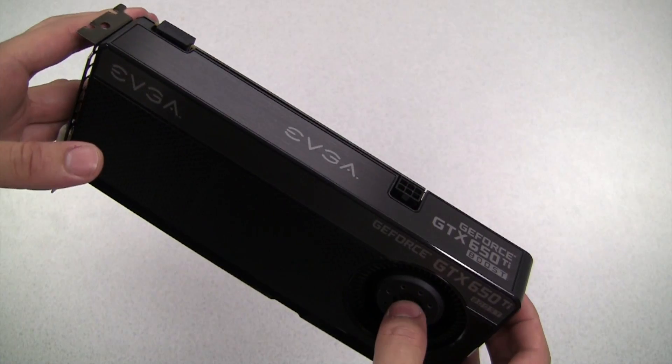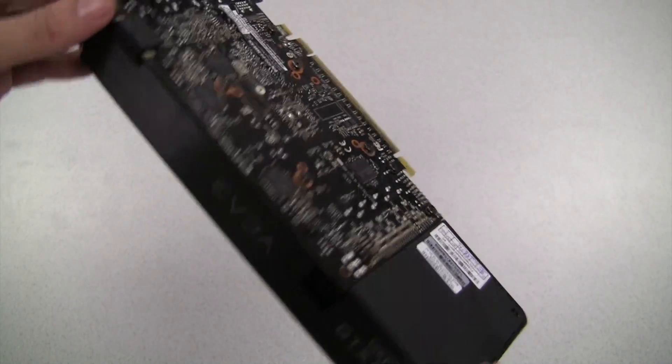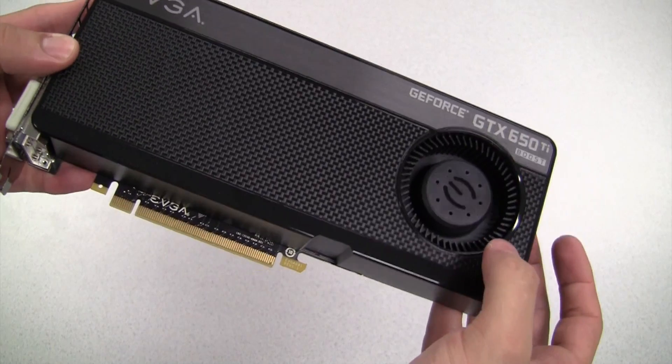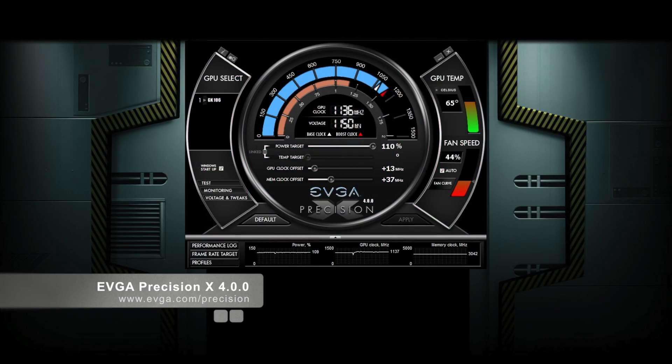EVGA is offering standard and super clocked versions, and both come with 768 processing cores, which makes it a tremendous value for the money. This card also has support for NVIDIA GPU Boost technology, which will dynamically change the clock depending on the application, maximizing performance in any given scenario.